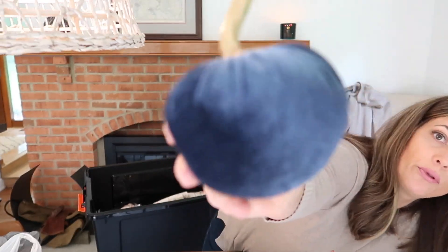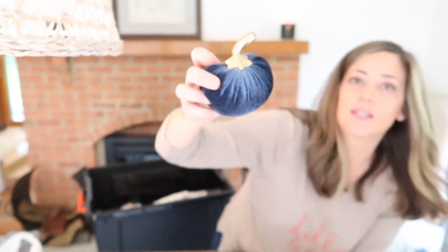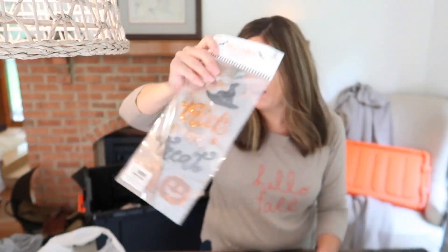Target dollar spot. These are so pretty. It has like a gold stem and blue velvet. I thought these would look really good in our dining room. Always have to get the window clings for every holiday.